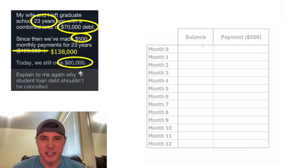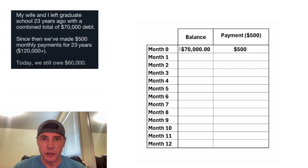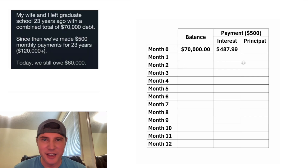So let's look into what's happening here. 23 years ago at month zero, they have a balance of $70,000 and they're making $500 payments. But the whole $500 is not going to apply to the loan — the $500 payment gets split into interest and principal. After one month, the loan has accumulated $487.99 in interest, so the principal is only $12.01. Out of this $500, only $12 is going to pay down the loan.